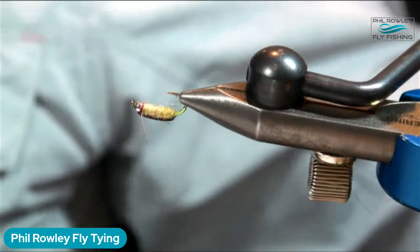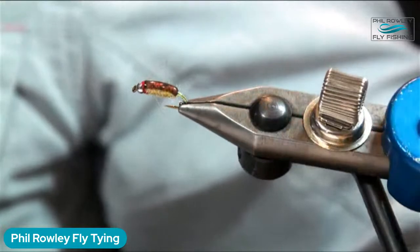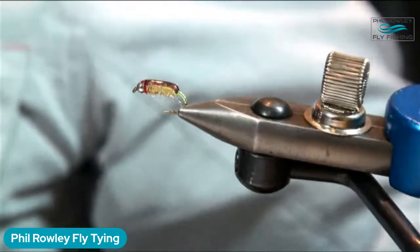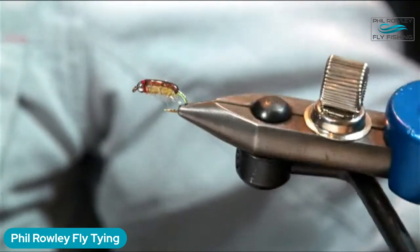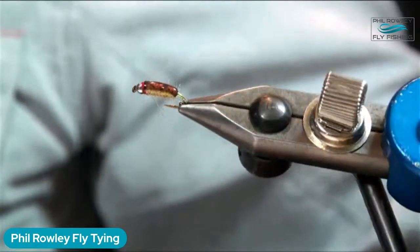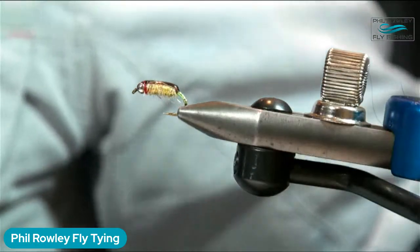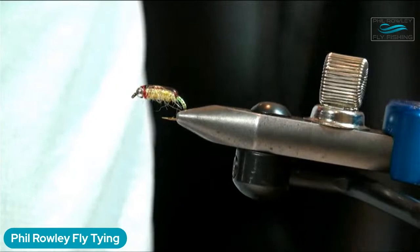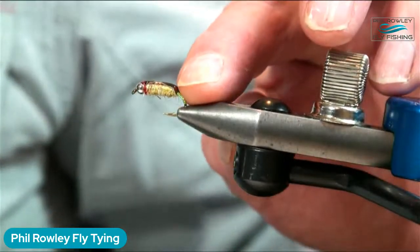The translucent synthetic material gives the illusion of the trapped bubble of air. The tin man pattern Phil shows on his YouTube channel uses thin skin on the back, a silver bead at the front to suggest the air bubble, barred rubber legs, a little red for the eyes, and a mylar butt for a bit of flash - you don't need to be anatomically correct.